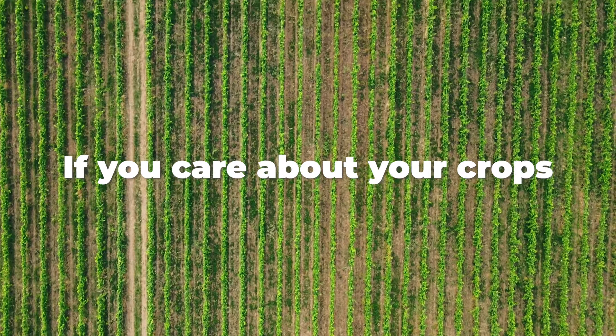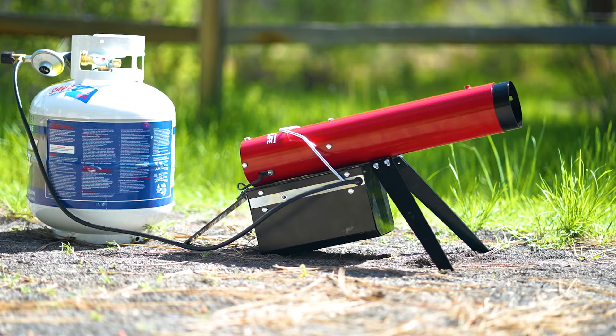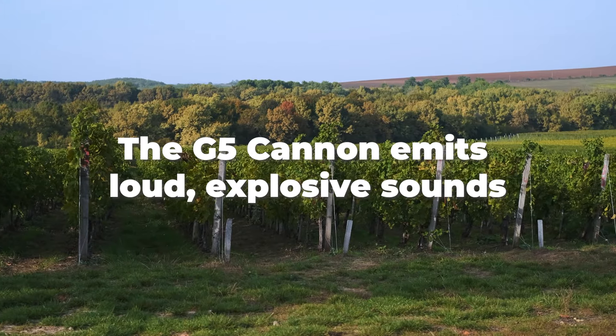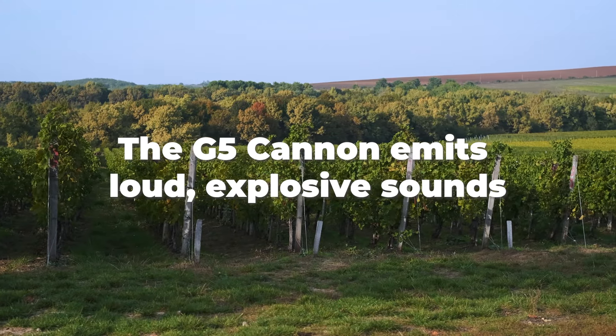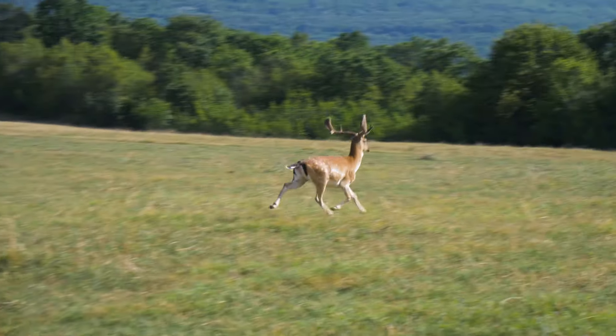If you care about your crops and want to protect them from birds and pests, Good Life has you covered with the G5 Cannon. The G5 Cannon emits loud, explosive sounds at regular intervals, harmlessly scaring away birds and other pests from your property.